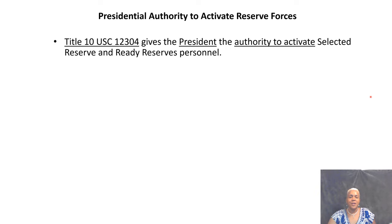Under manpower management, the president has some authority to activate forces. On a typical day, the president cannot activate reserve forces — only Congress can do that. But there are some instances where the president is allowed. Under Title 10, U.S. Code 12304, the law gives the president the authority to activate selected reserve and individual ready reserve personnel.